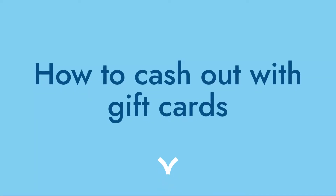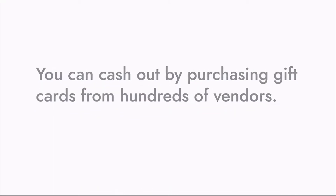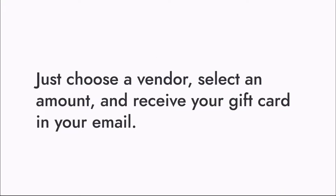Velora makes it easy to save, send, and spend money. Here's how you can cash out your funds with gift cards in the Velora app. You can cash out by purchasing gift cards from hundreds of vendors through Bedali. Just choose a vendor, select an amount, and receive your gift card in your email.